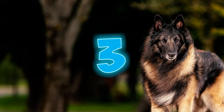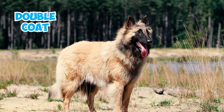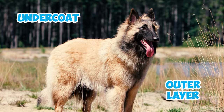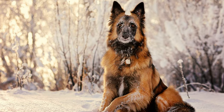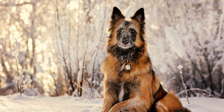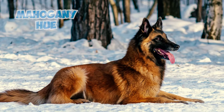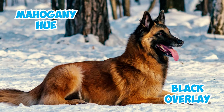Number 3: These dogs boast a distinctive double coat consisting of a dense, straight, and long outer layer paired with a soft undercoat. This coat serves as a natural shield against weather and adds to their elegant appearance. Number 4: The Tervuren's elegant coat exhibits a mahogany hue with a black overlay, giving them a distinctive and rich appearance.